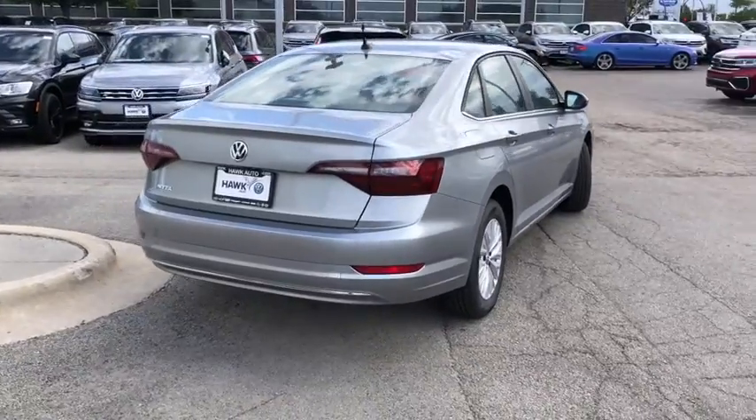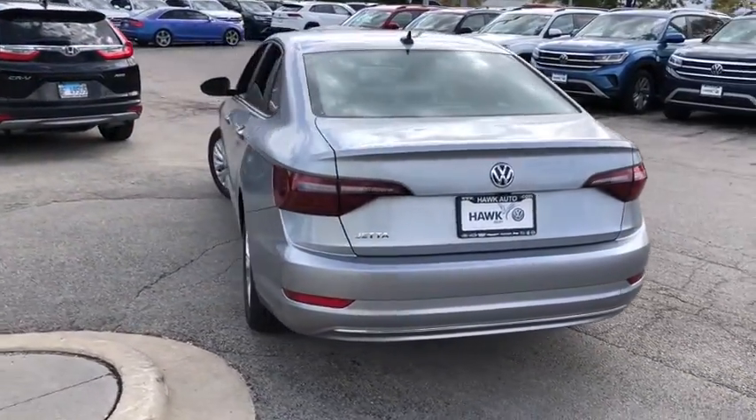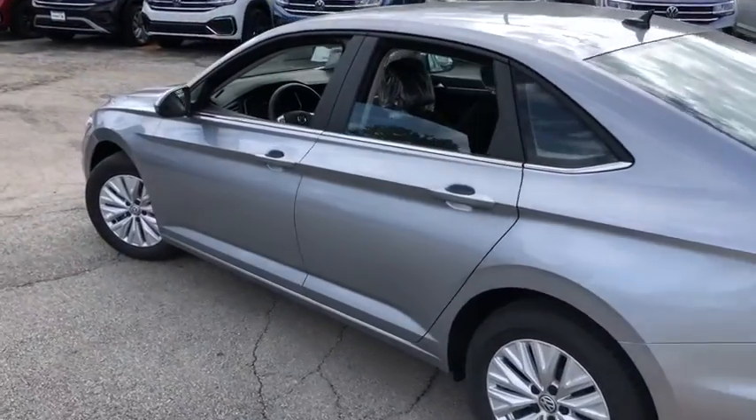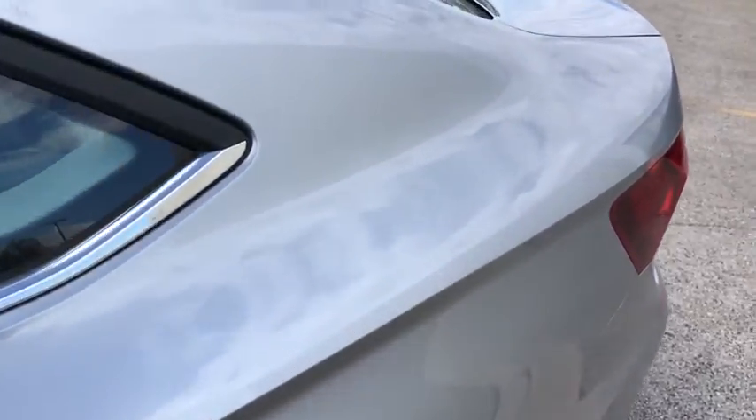The following are some of this vehicle's highlighted options: tire pressure monitoring system. Enjoy the driving satisfaction you deserve. This Jetta is waiting for you. Our team will give you an outstanding road test experience. Stop in today.